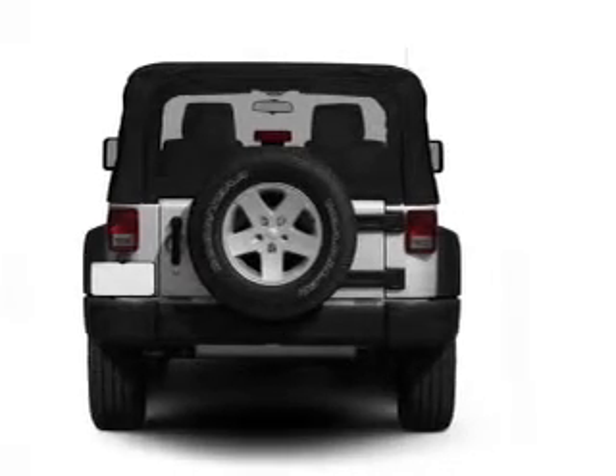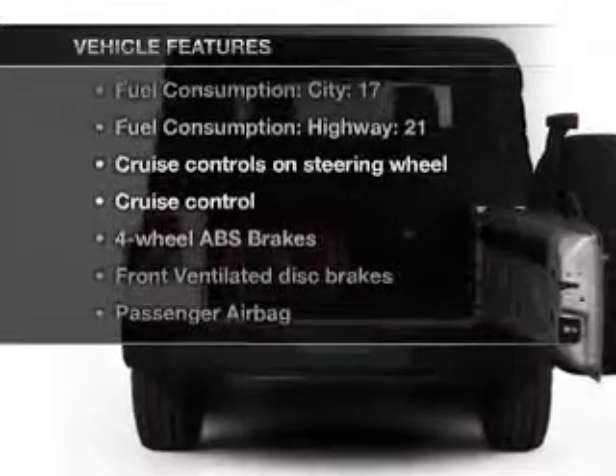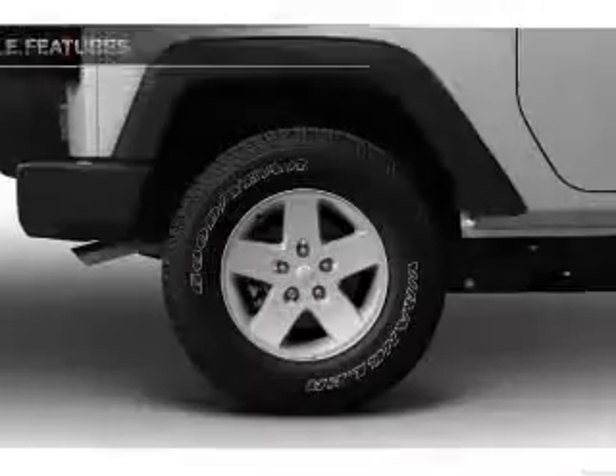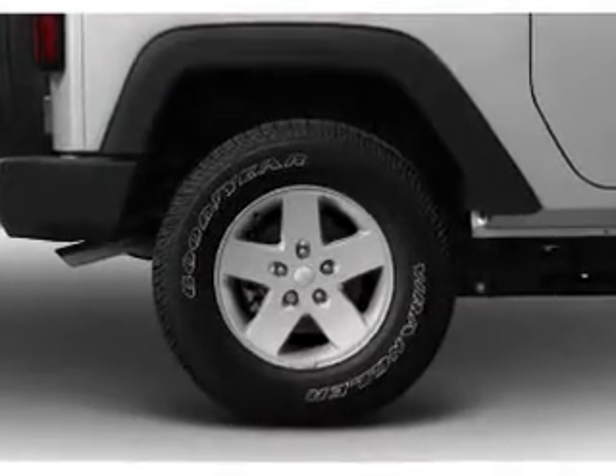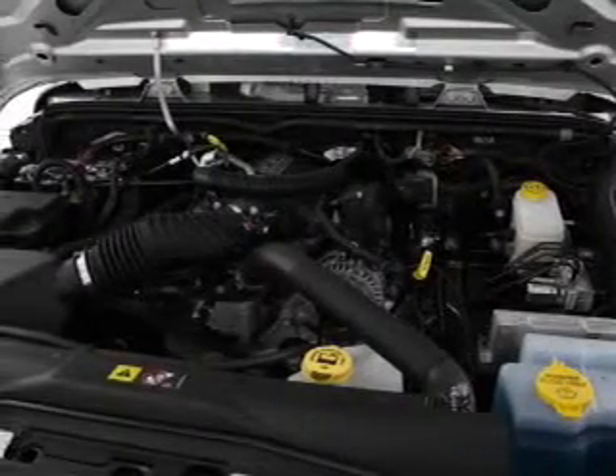brake safely with the anti-lock braking system. With these notable features, you won't want to miss out on the opportunity to own this amazing ride. Power steering, cruise control, an AM-FM stereo with a CD player, and an adjustable tilt steering wheel.